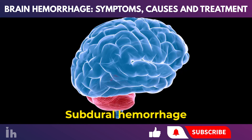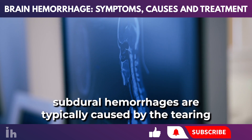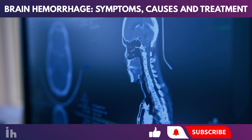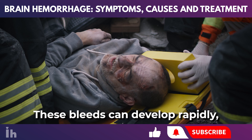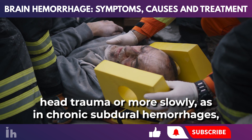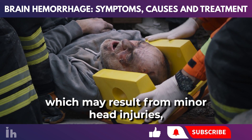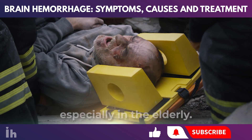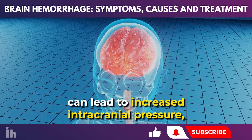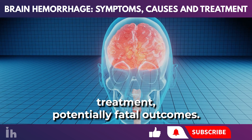Subdural hemorrhage occurs between the dura mater and the arachnoid membrane, typically caused by the tearing of bridging veins. These bleeds can develop rapidly, as in acute subdural hemorrhages following severe head trauma, or more slowly, as in chronic subdural hemorrhages, which may result from minor head injuries especially in the elderly. The accumulation of blood in the subdural space can lead to increased intracranial pressure, resulting in brain damage and, without immediate treatment, potentially fatal outcomes.